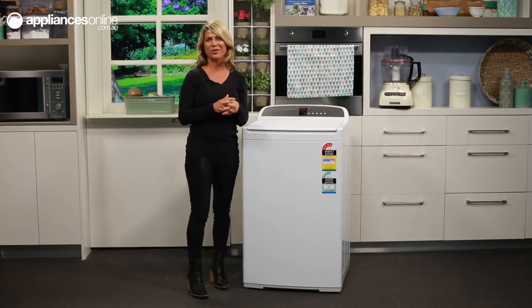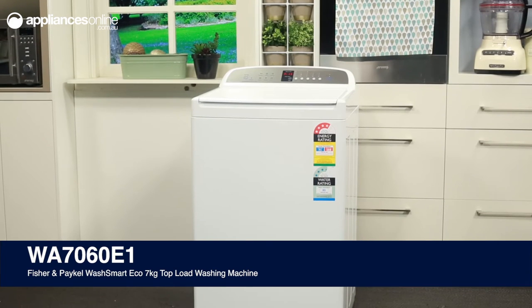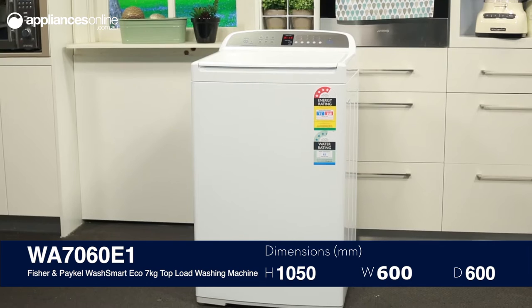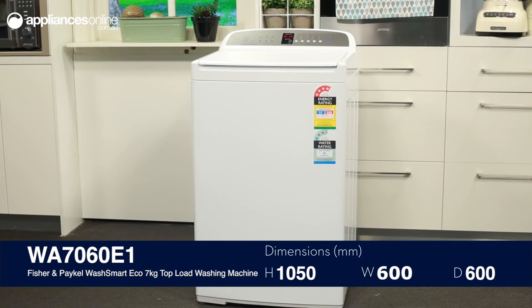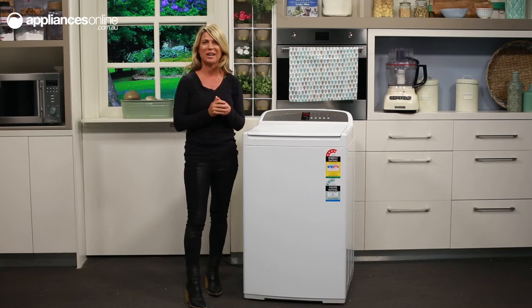This 7kg Wash Smart Eco Top Load Washing Machine from Fisher & Paykel is one of Australia's most energy efficient top loading washers, and offers the fastest spin speed of any comparable top loader under 10kg capacity at an impressive 1100rpm.